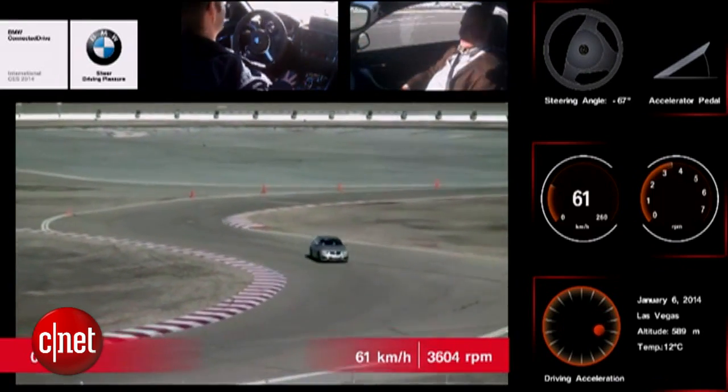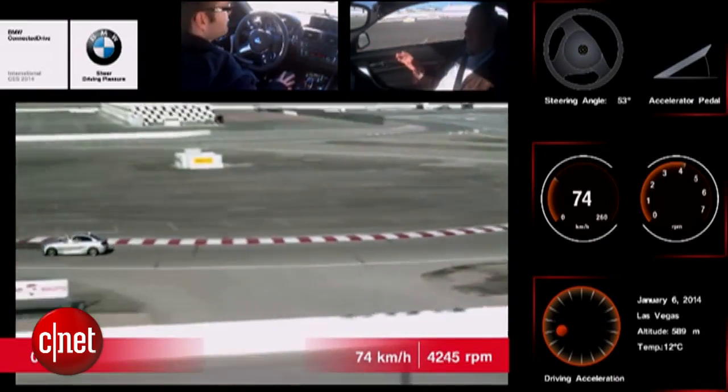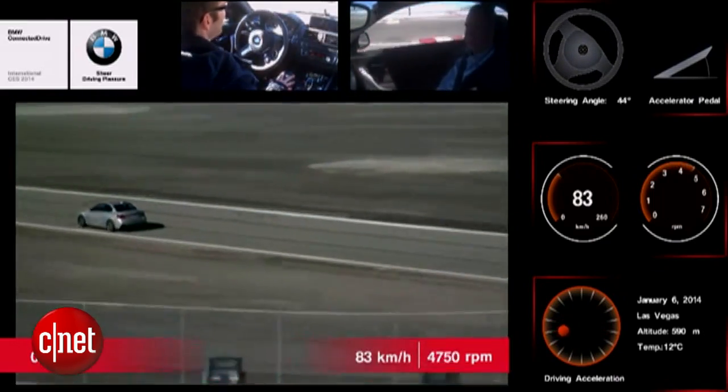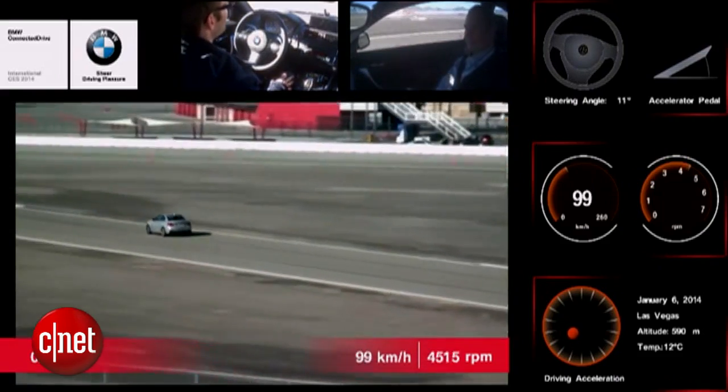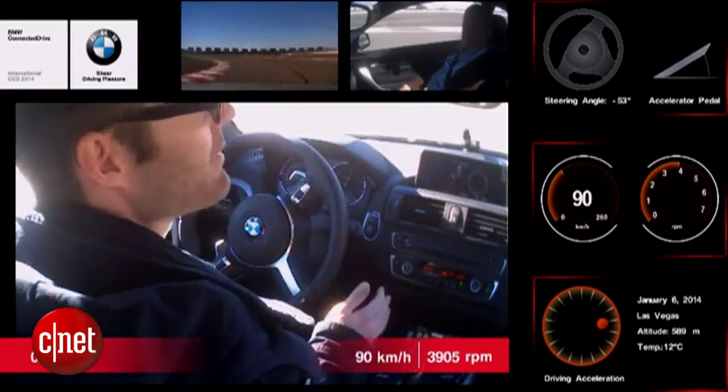The interesting thing about this car is it was actually using a GPS trail to find its way around the track. The purpose of this research vehicle was so BMW can test its longitudinal and latitude control systems.